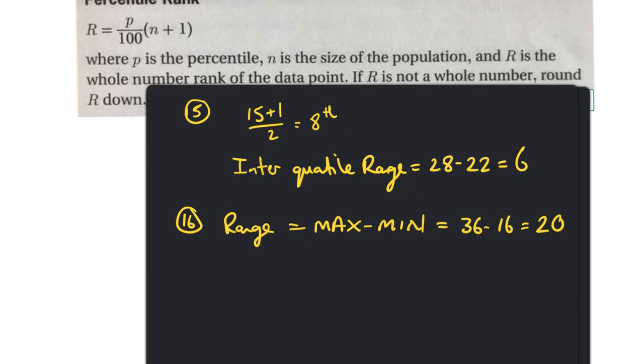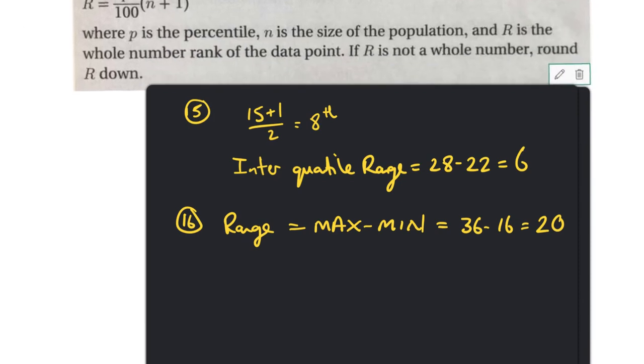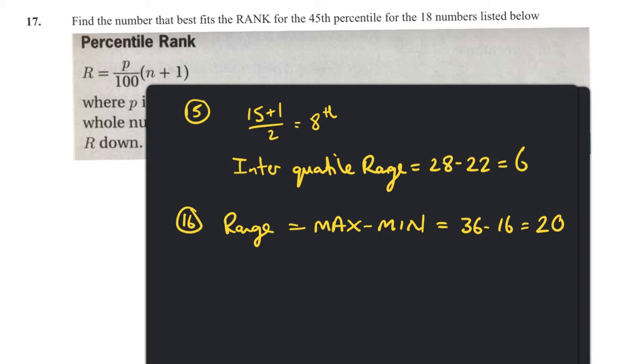Question seventeen asks to find the rank best fitting for the 45th percentile, but the numbers appear to be missing from the screen — so we get a freebie there and don't need to do that one.